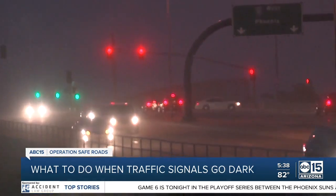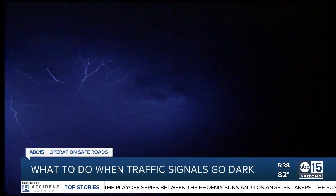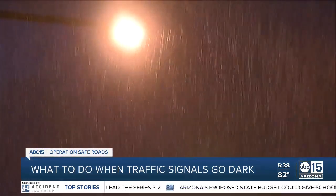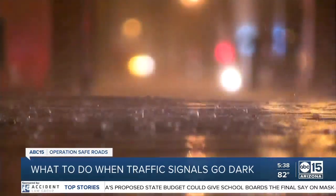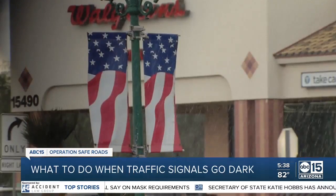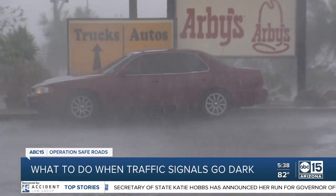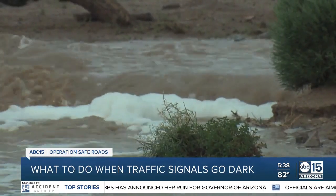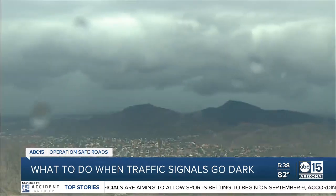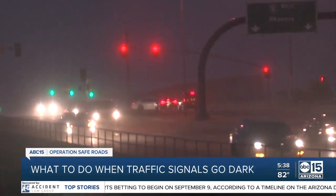a reminder to really be aware. Traffic signals, as you know, they can go dark for many reasons, especially during one of our downpours like during a monsoon storm. And we know police officers certainly cannot be at every single intersection. We take a look at this story with our Megan Thompson. Using this as a lesson before storms strike to better inform everyone. Megan, what should drivers do when they come across a traffic signal that isn't working?